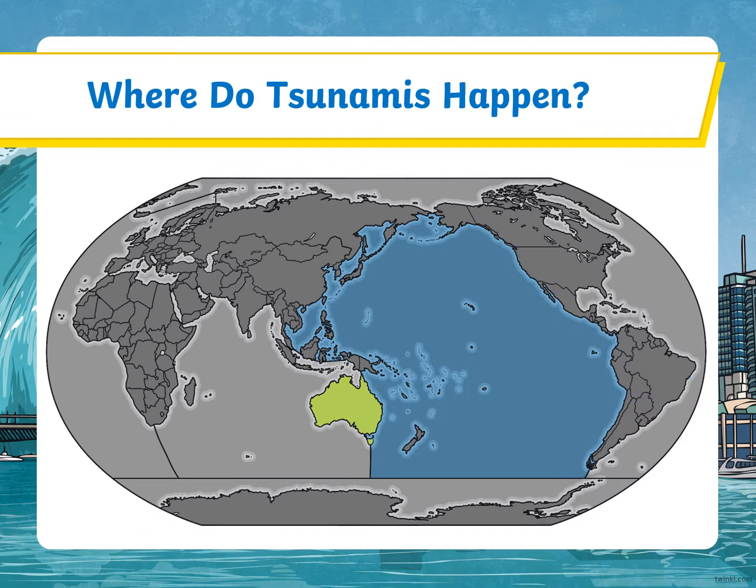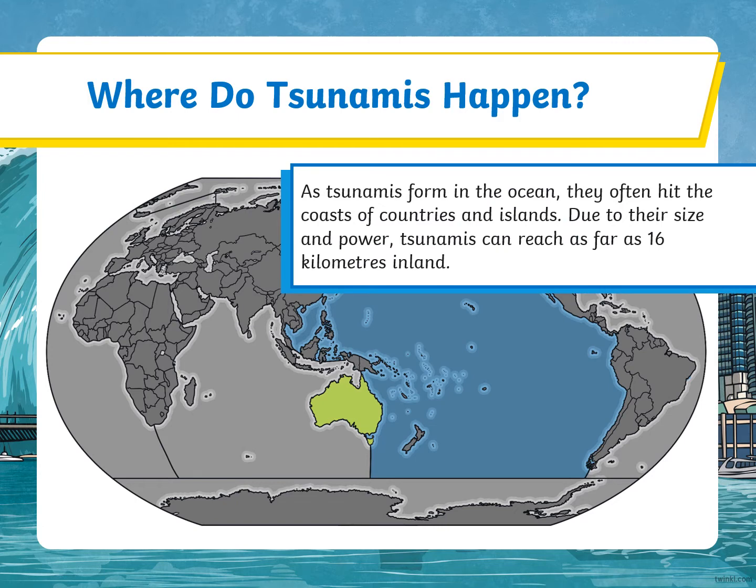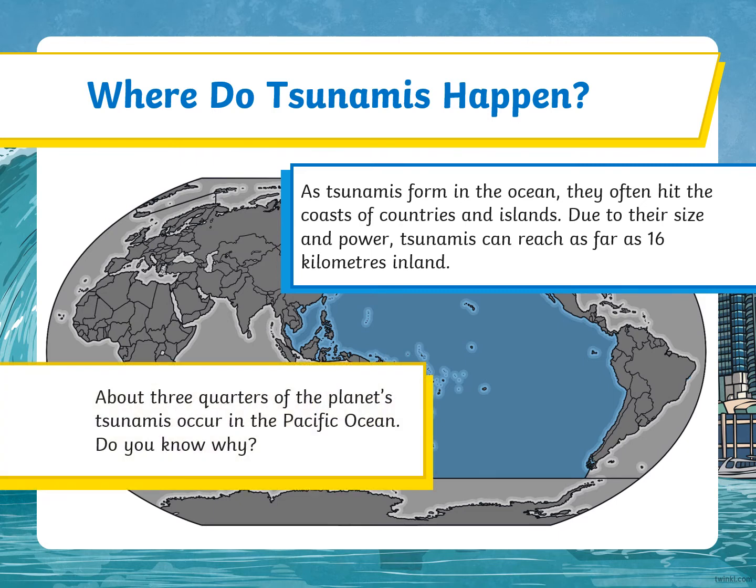Where do tsunamis happen? As tsunamis form in the ocean, they often hit the coasts of countries and islands. Due to their size and power, tsunamis can reach as far as 16 kilometres inland. About three quarters of the planet's tsunamis occur in the Pacific Ocean. Do you know why?